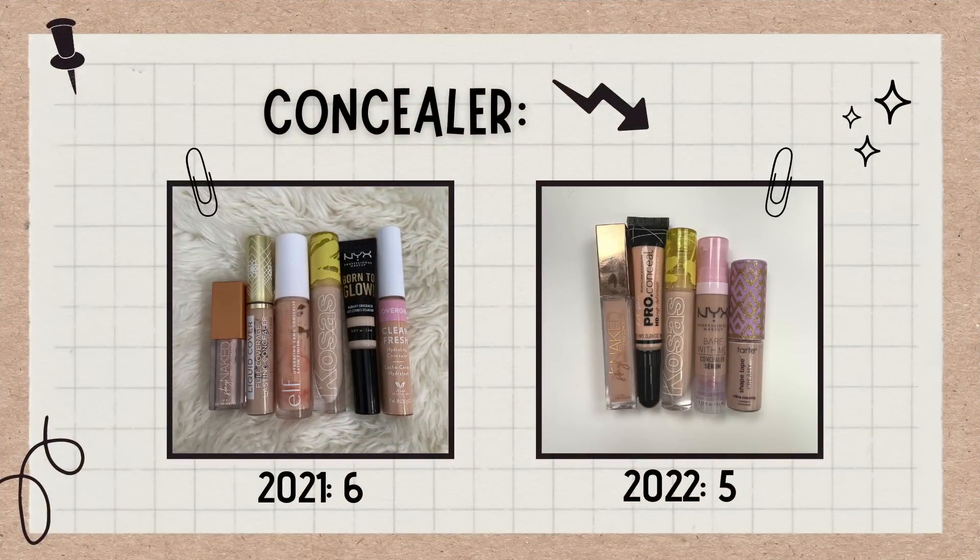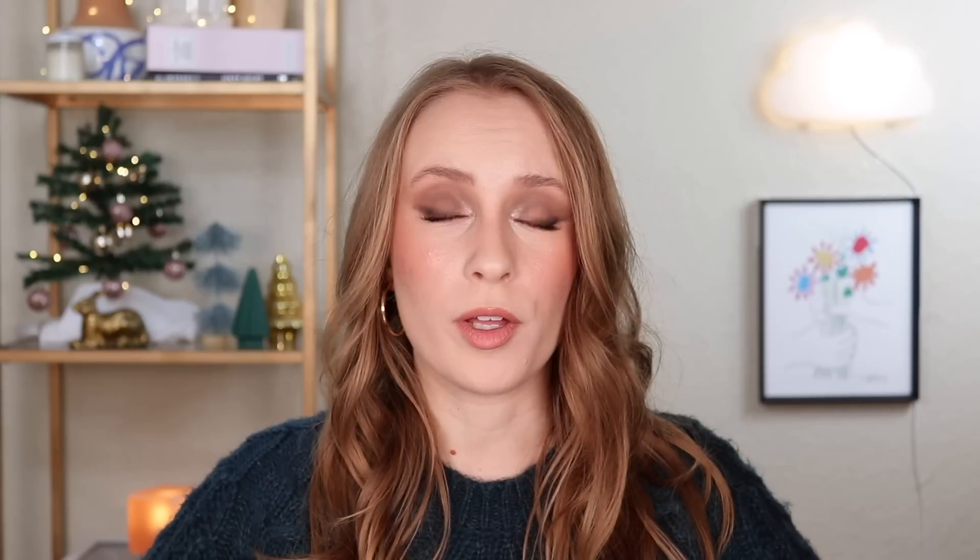For concealers, I also have five. This time last year I had six, so this one has gone down just a little bit. I've been doing a good job actually going through concealers — I think I used up three this year. I try to follow a one-in-one-out rule for concealers and foundations. Most recently I used up the e.l.f. Hydrating Camo Concealer, and I got a new one — a mini of the Tarte Shape Tape Creamy Concealer, which I actually like a little bit better. So for now, I'd like to keep it down to five.